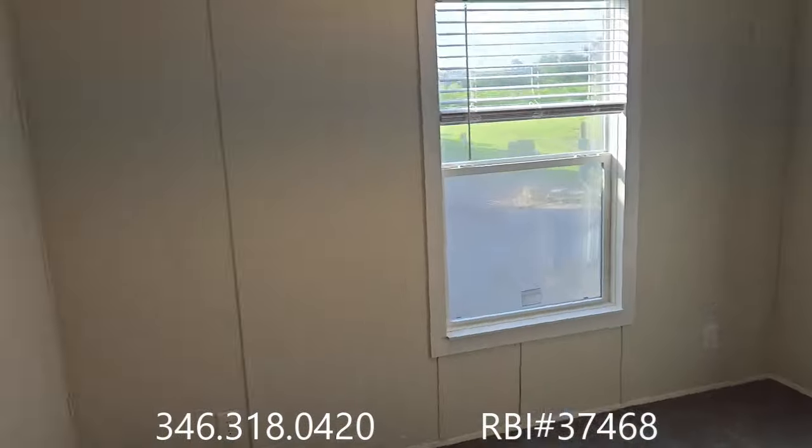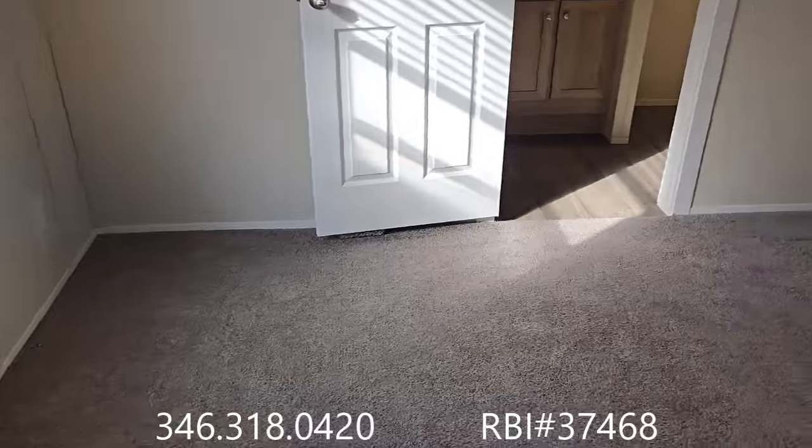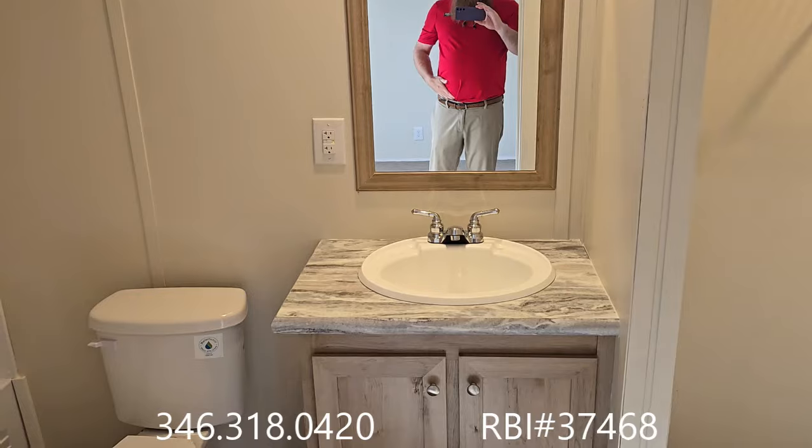Got the primary bedroom. Lots of windows in this home. And again, we're on a price point — this house is just over $72,000, and that's including delivery and setup.